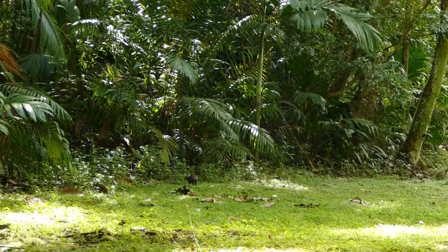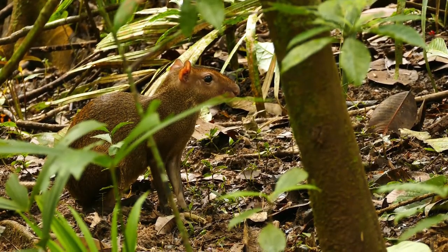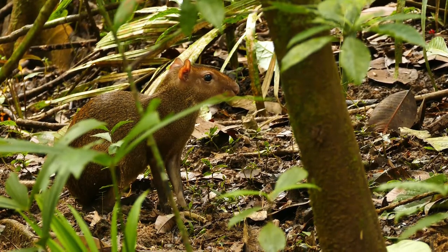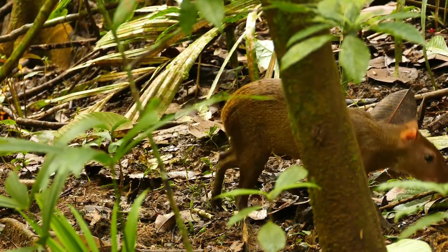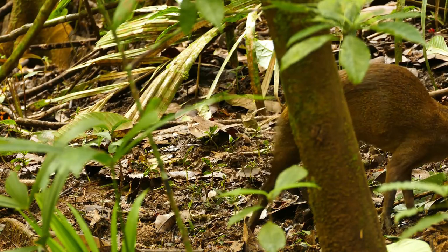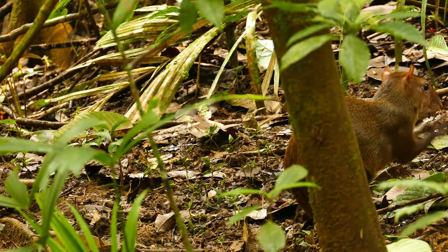Agoutis are terrestrial mammals who live in burrows among boulders, tree hollows, or brushy tangles on the forest floor. They nest in homes too small for most predators to enter. Sometimes even the mother can be too large to enter the nest, so instead she calls the young in the morning and evening to feed.